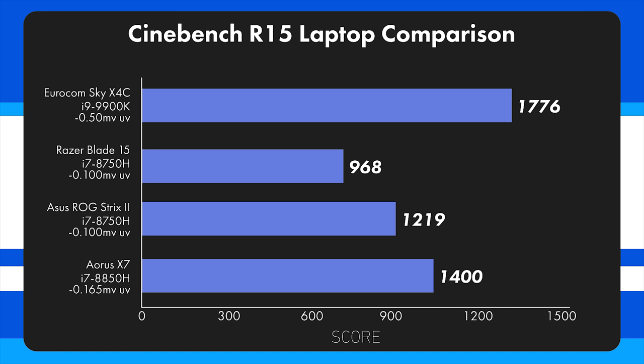Looking at the averages compared to other laptops: the Sky X4C comes in at 1776 — when I was tweaking it I was getting about 1875. Comparing that to the Razer Blade 15, which when undervolted by 100 millivolts got a score of 968 — almost half the score of this laptop, an insane difference. The Asus ROG Strix, which has a slightly thicker chassis and better cooling, manages 1219. And the Aorus X7 manages about 1400 when overclocked to 4.3 GHz with a big undervolt, with its stock score closer to 1350.